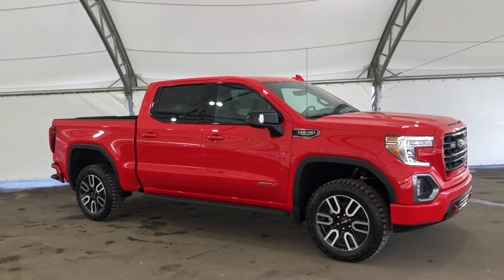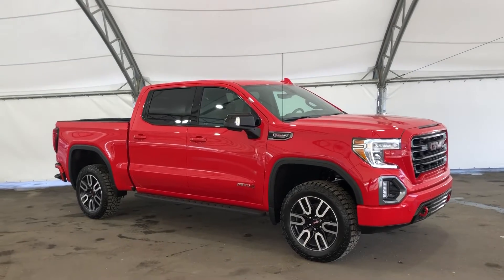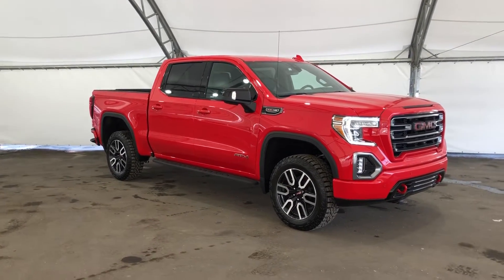If you have any questions about this truck or would like to take it for a test drive, please visit our friendly sales team at Davis Chevrolet Airdrie.